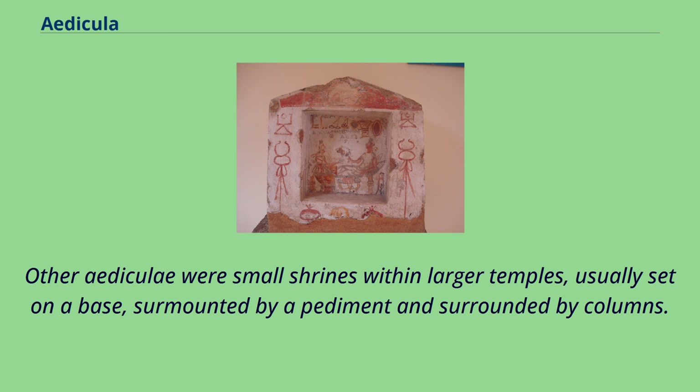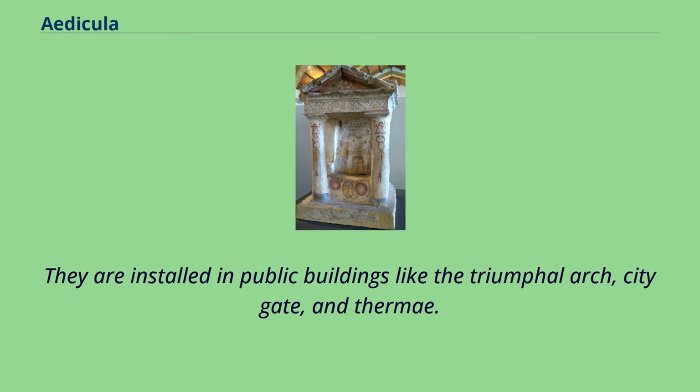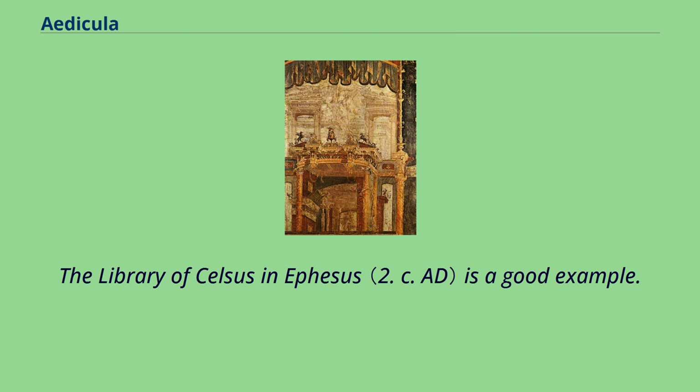Other Ediculas were small shrines within larger temples, usually set on a base, surmounted by a pediment and surrounded by columns. In ancient Roman architecture, the Edicula has a representative function in society. They are installed in public buildings like the Triumphal Arch, City Gate, and Thermae. The Library of Celsus in Ephesus is a good example.